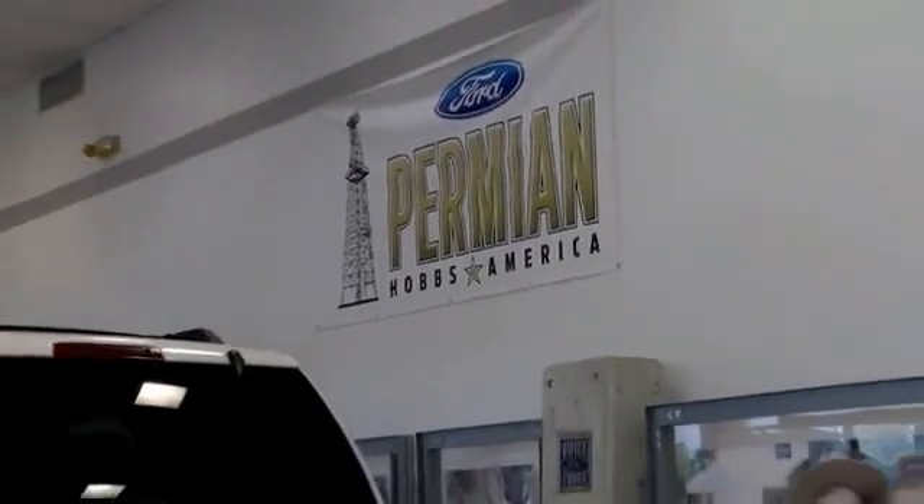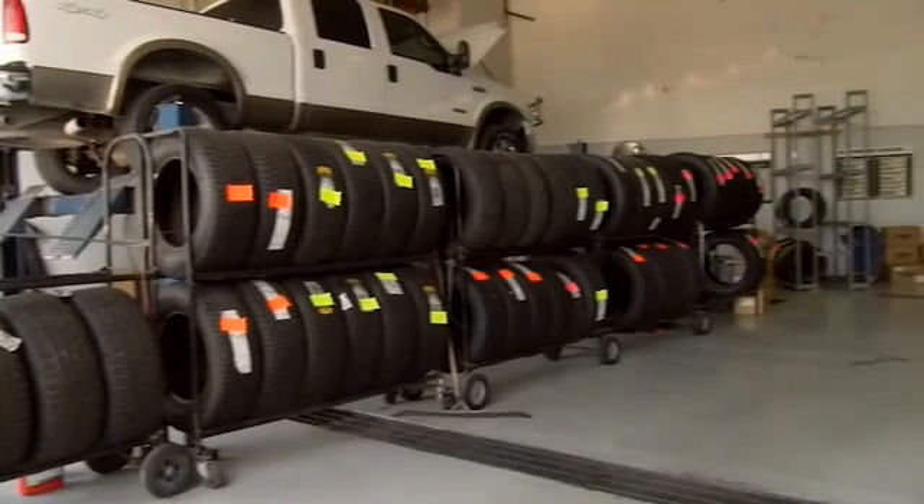Folks here at Permanent Ford, we have a large selection of vehicles. We'd love for you to come out and see us. After your purchase, we give you the first free oil change. We also have tires for life. We pride ourselves on customer service, so please come to see us.